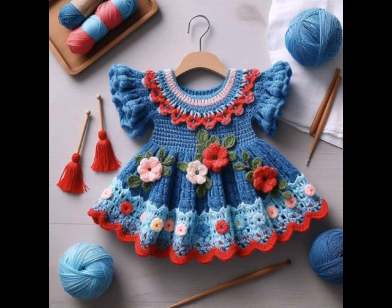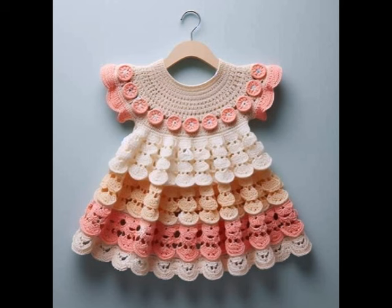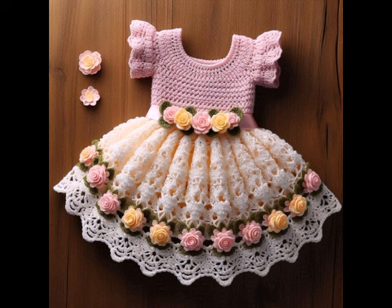Let's not forget about amigurumi. These adorable crochet toys are perfect among crafters of all ages — from cute animals to whimsical characters, the possibilities are endless. Amigurumi projects are perfect for using up scrap yarn and make great gifts for children and decorative pieces for your home.